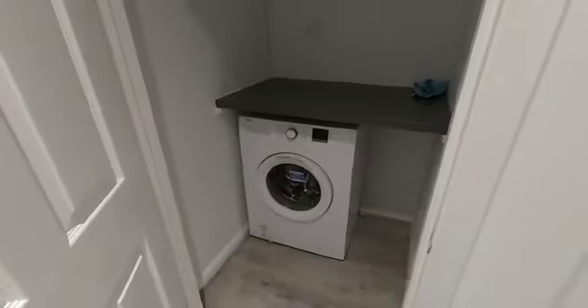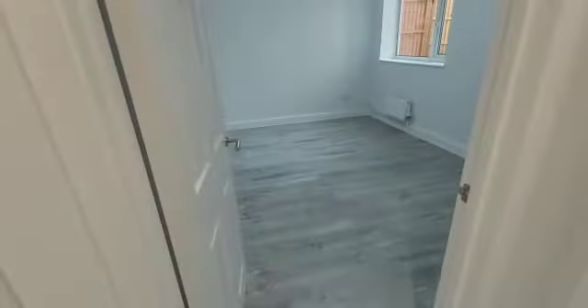In this cupboard here you have the washing machine. To your right you have the bedroom — good size.